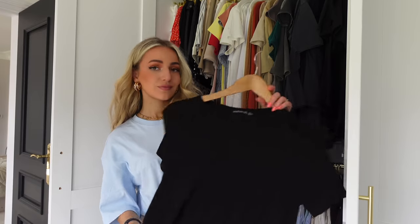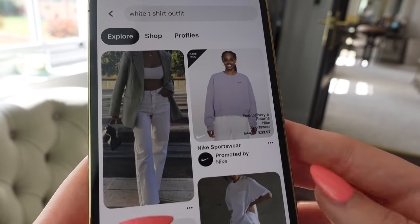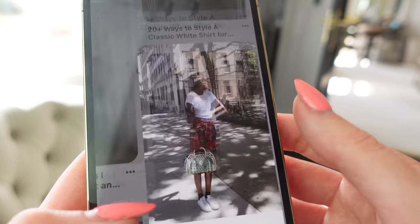This follows on from the last point — you always go for the same safe pieces. Really look into your wardrobe and see if you can style things in different ways to give more life to what you have. A good way to mix up your style is to look on Pinterest, YouTube, or TikTok for outfit inspiration. For example, search 'white t-shirt outfits' on Pinterest and loads of inspiration will come up, helping you pick out different combinations from pieces you already own.